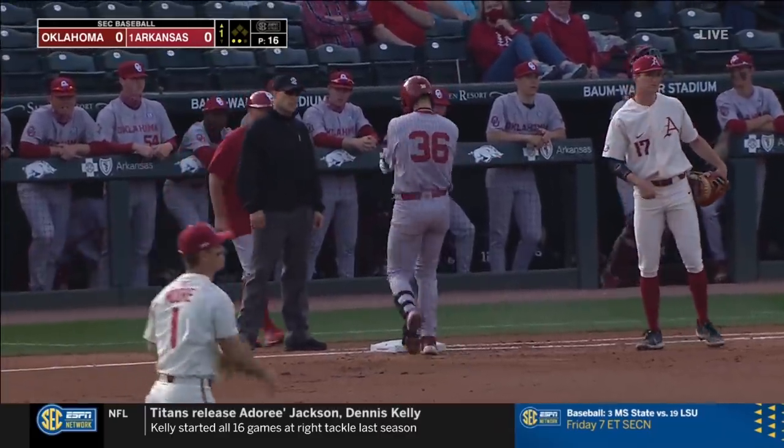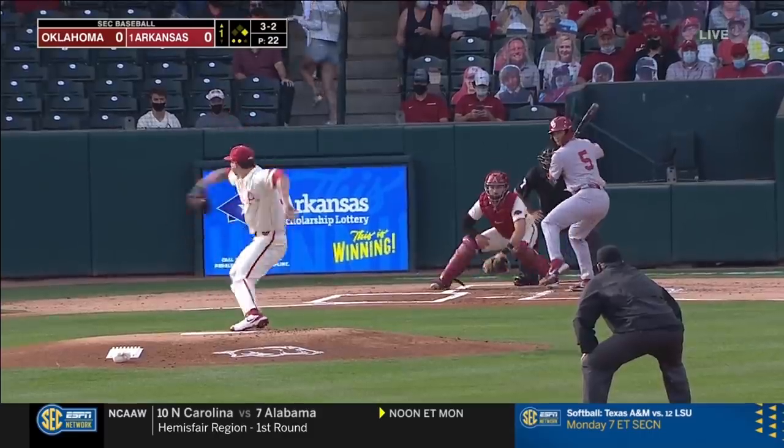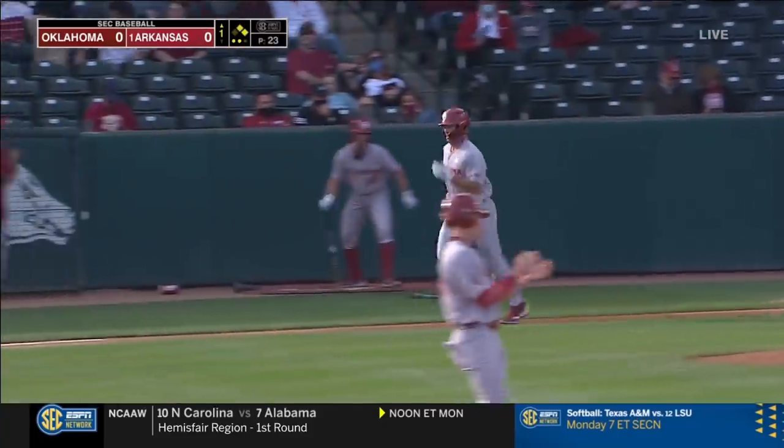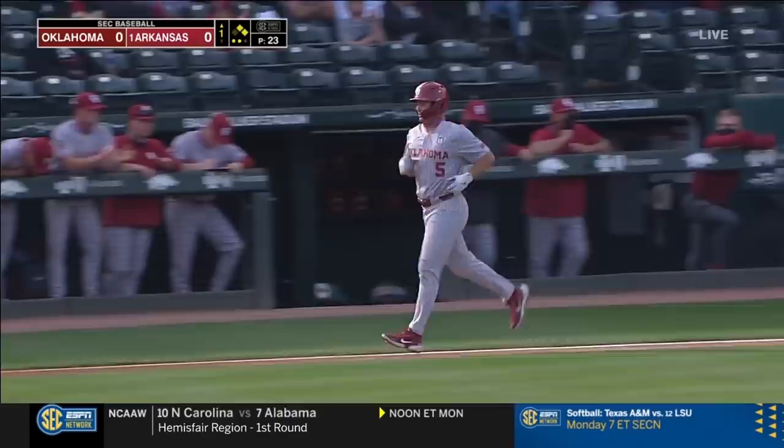Tyler Hartman has it. At Oklahoma, here comes the 3-2, and McKenna takes ball four, and the Sooners have two on with two out.